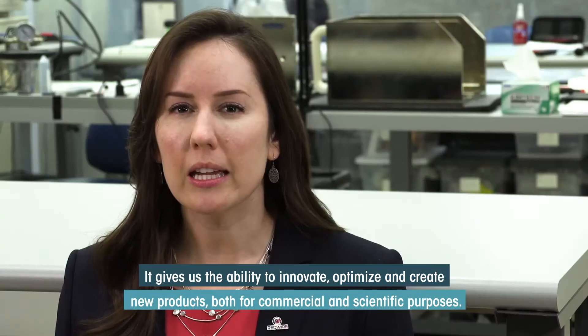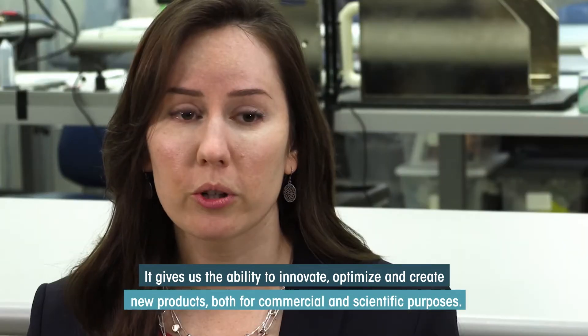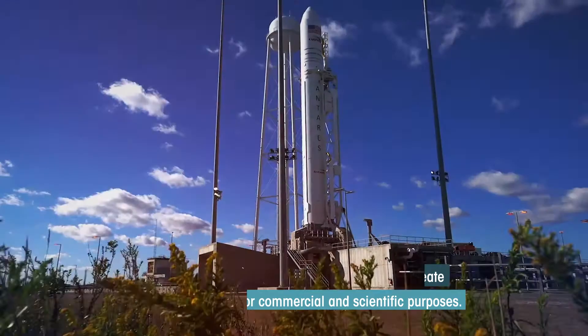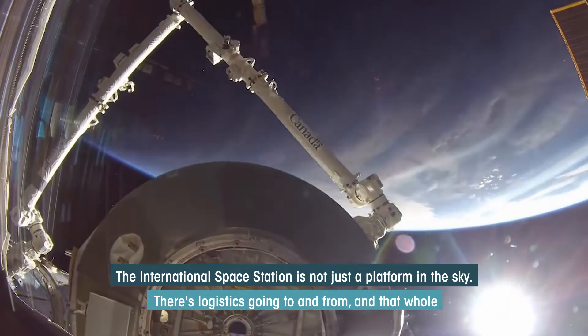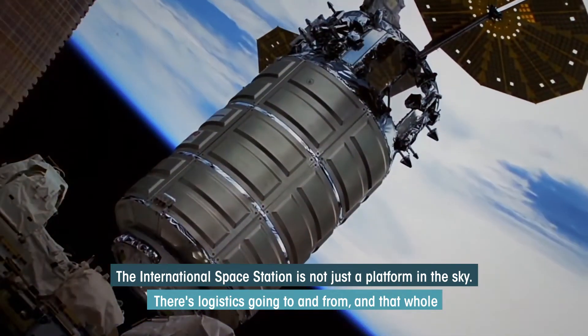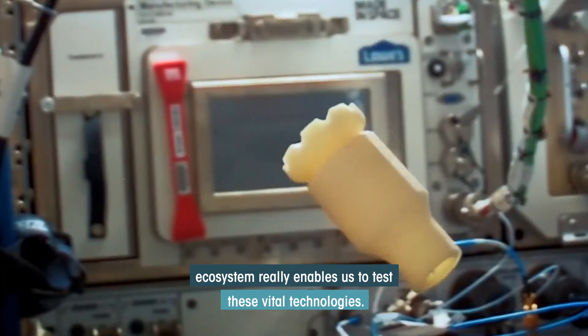It gives us the ability to innovate, optimize, and create new products both for commercial and scientific purposes. The International Space Station is not just a platform in the sky — there's logistics going to and from, and that whole ecosystem really enables us to test these vital technologies.